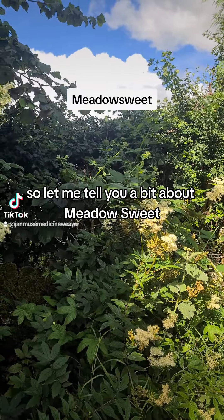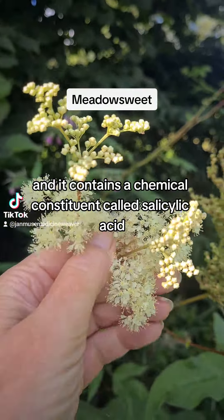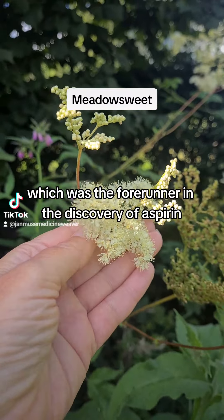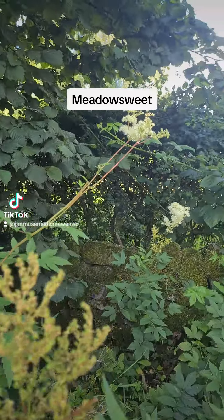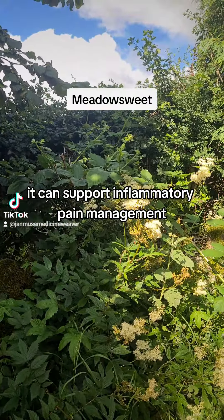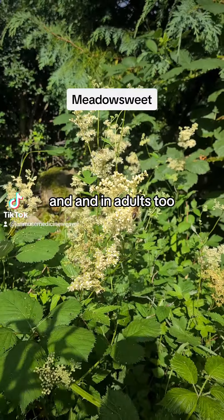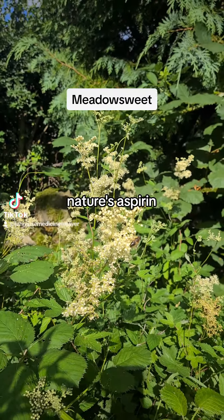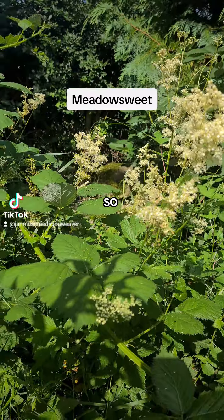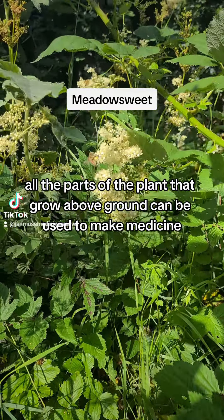So let me tell you a bit about meadowsweet. It's an anti-inflammatory herb and it contains a chemical constituent called salicylic acid, which was the forerunner in the discovery of aspirin. So when used as a tea or a tincture, it can support inflammatory pain management. It can also reduce fevers in children and in adults too — think aspirin. Nature's aspirin. So all the parts of the plant that grow above ground can be used to make medicine.